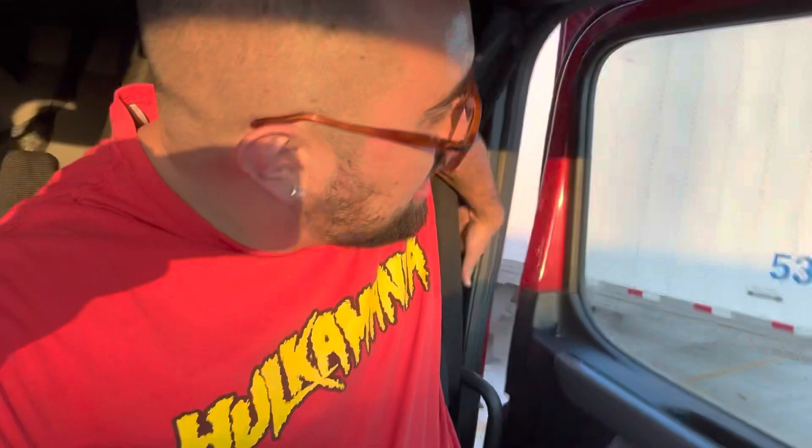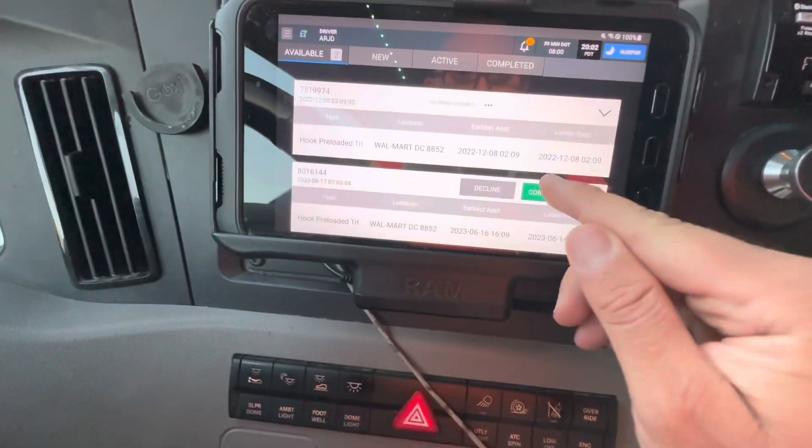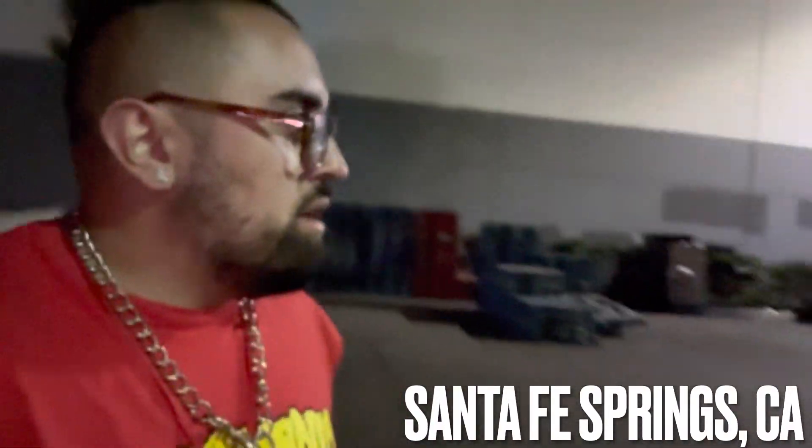This is going to be a nighttime run - I'm probably going to get back at like 6 in the morning or maybe later, just because of this whole temperature thing. We got a new load, same trailer but different weight because we had to throw all the damaged product off. So we got to do our macros all over again.